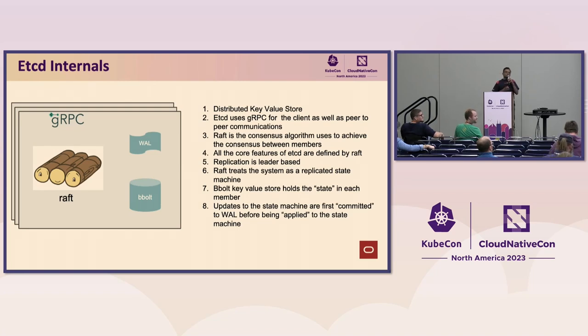etcd uses gRPC for both its client as well as peer-to-peer communication, and internally it uses HTTP/2. Raft is the heart and soul of etcd — many features you think are features of etcd are actually inherited from Raft. etcd is a distributed key-value store, so you need to have consensus between the etcd members, and that consensus is through Raft.